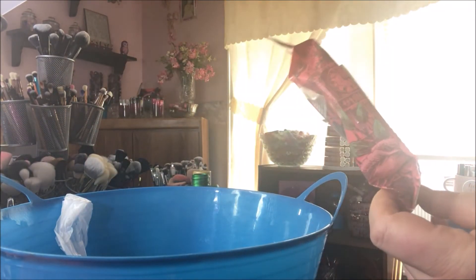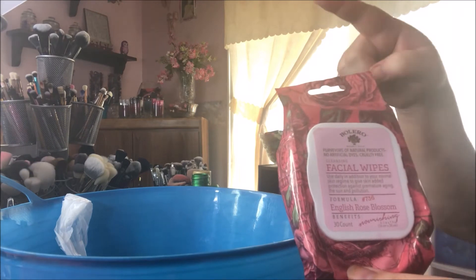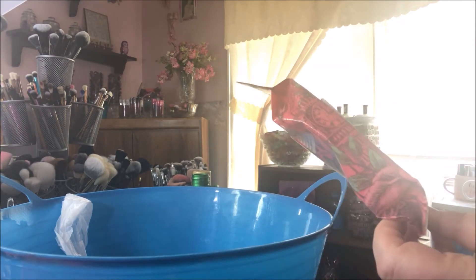I used up a package of these Bolero facial wipes in the English Rose Blossom. I like these but I can't find them at my Dollar Tree anymore. I'm finding some in a really long package but I can't find these little square packages that I like anymore.